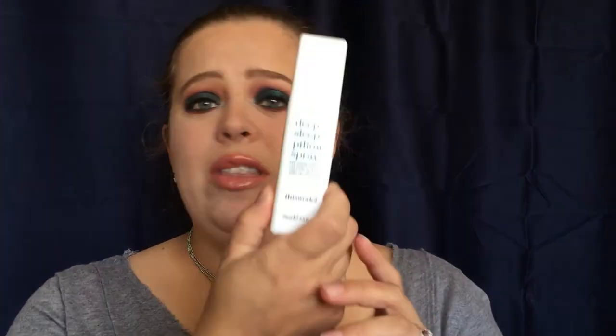All right, next we have Deep Sleep Pillow Spray from 'This Works.' Oh my goodness, this is amazing because I really do have a hard time falling asleep, so if this works it is going to be amazing. It says you fall asleep faster naturally and wake up refreshed. Directions: spray your pillow and/or bed cover before you go to sleep to promote rest and relaxation. I don't really smell anything, but I would definitely test that out. Hopefully it can get me on a regular sleep schedule because I can lay in bed for almost two hours and not be near falling asleep.